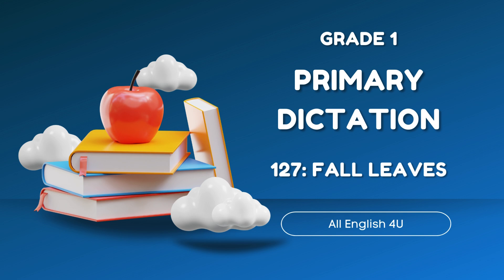The green leaves fade away. Leaves begin to turn red and yellow and orange. Then, they turn brown, and they drop to the ground.